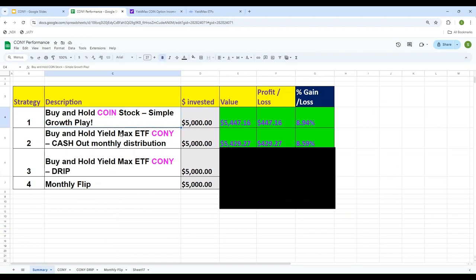So either we buy the COIN stock itself or the CONY YieldMax ETF, the profit is pretty much the same. Strategy number one rate of return: almost 9%. Strategy number two rate of return: 8.59%.